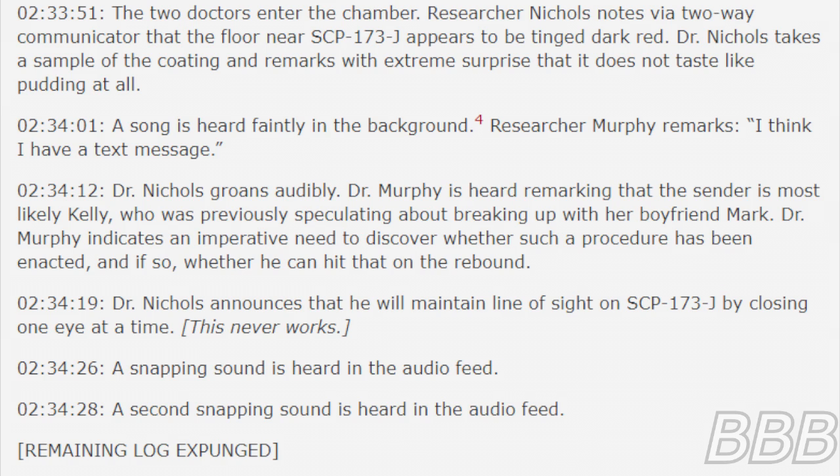2 hours 33 minutes 51 seconds: the two doctors enter the chamber. Researcher Nichols notes by two-way communicator that the floor near SCP-173J appears to be a dinged dark red. Dr. Nichols takes a sample of the coating and remarks with extreme surprise that it does not taste like pudding at all.